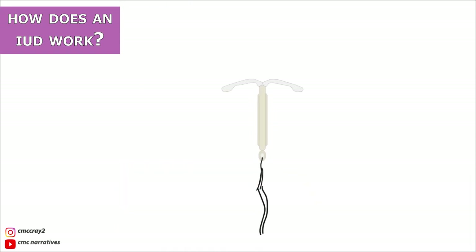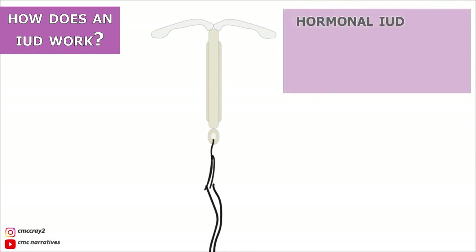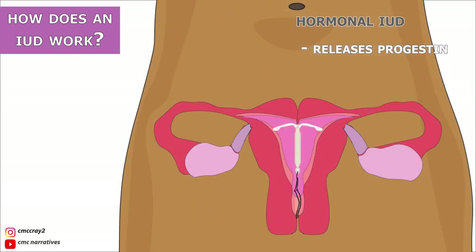There are two types of IUDs. The first is the hormonal IUD. This IUD releases small amounts of the hormone progestin into your body, and progestin thickens the mucus in the cervix, making it difficult for the sperm to reach the egg. Progestin may also stop the egg from leaving the ovaries altogether.